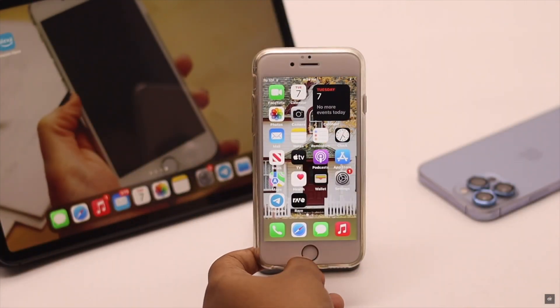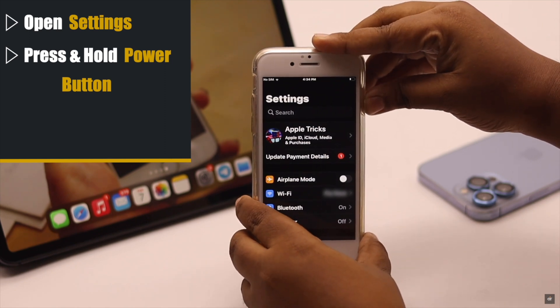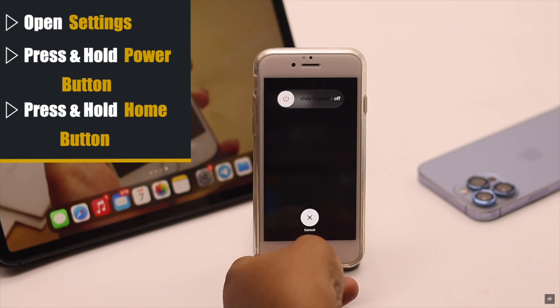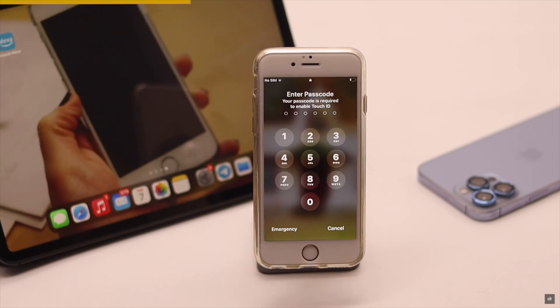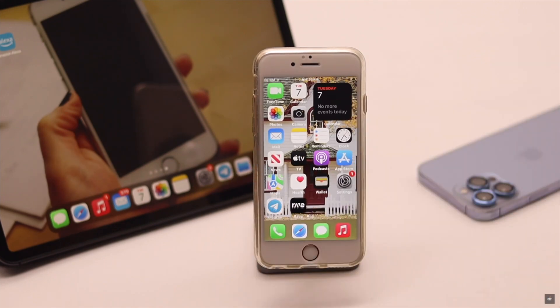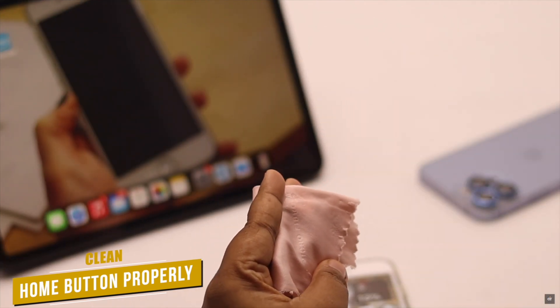If your home button is clickable and it is not stuck, you can calibrate your home button to check if it is working or not. To do that, open any default app on the iPhone — we are opening Settings. Now press and hold the power button until you see the power slider. Now press and hold the home button for a few seconds until the screen flashes and you get to the password or home screen. If it happens, that means your home button is working all right.